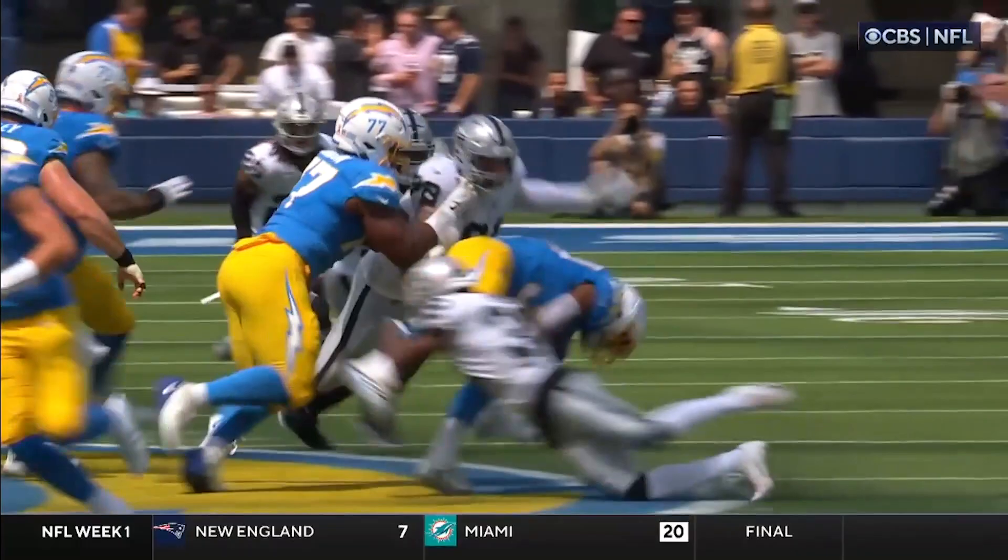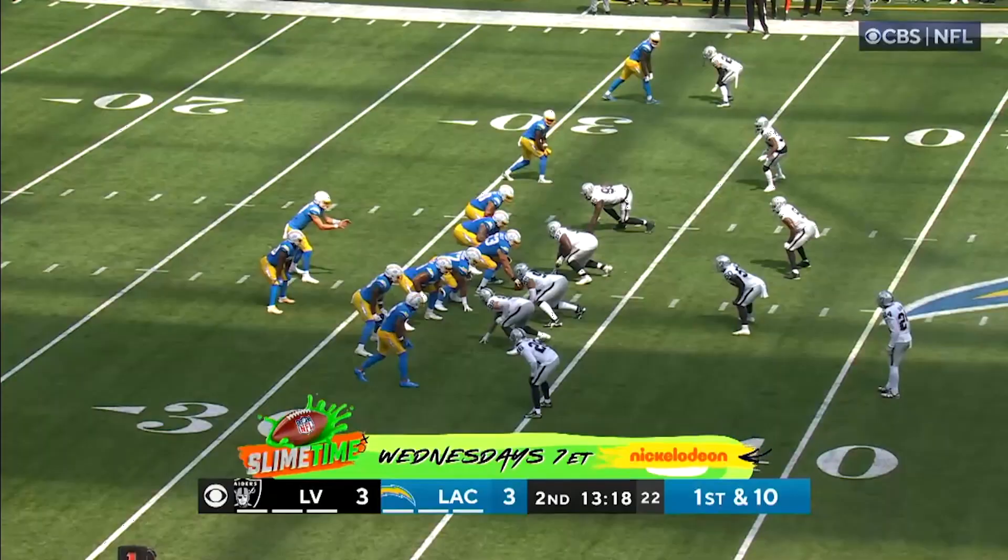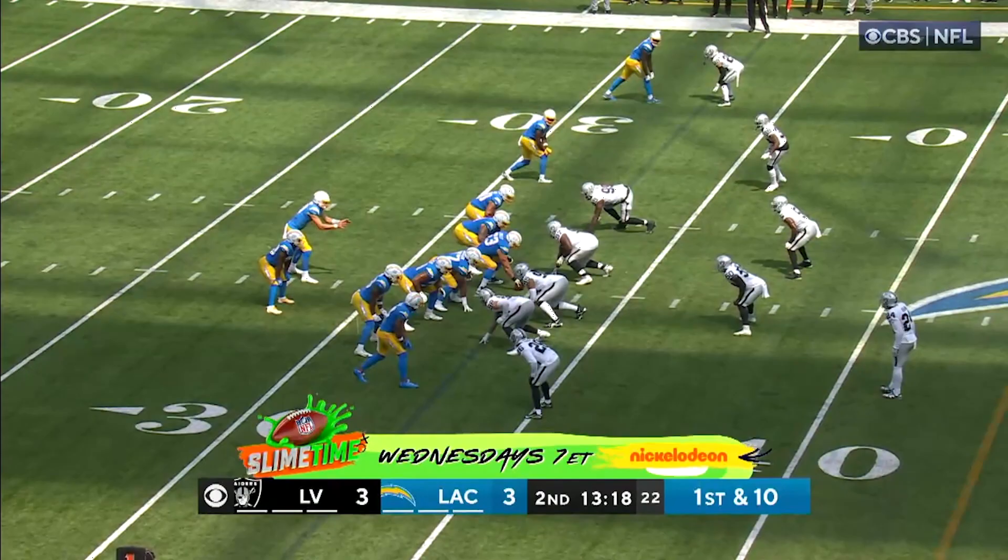And young corners out there, look at the tackling technique. You get low, you wrap those legs, and that's why he doesn't get off. Using his great speed and athleticism, another TFL for Nate Hobbs.